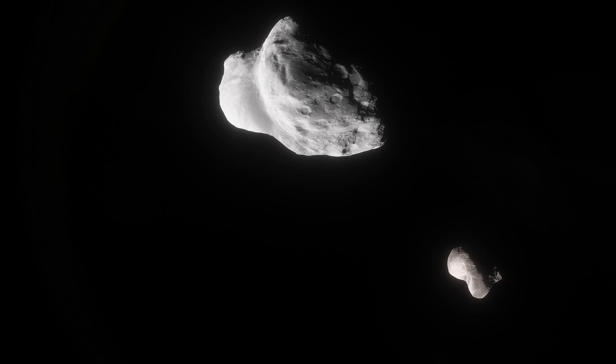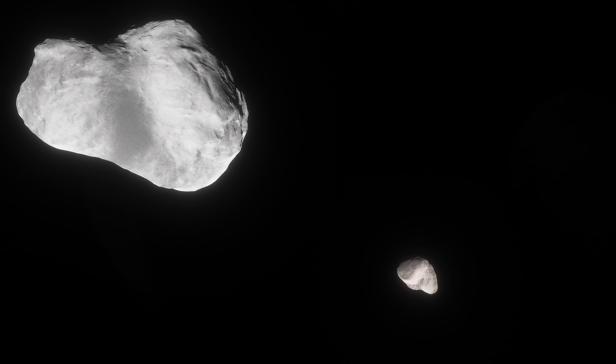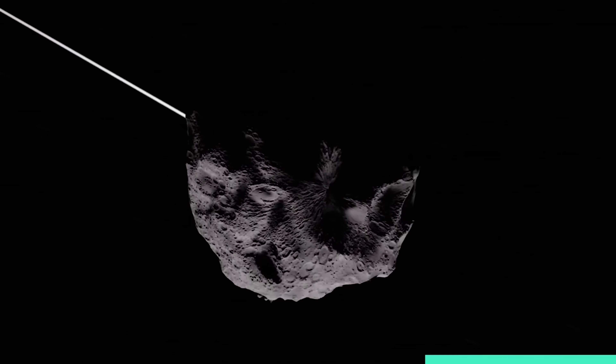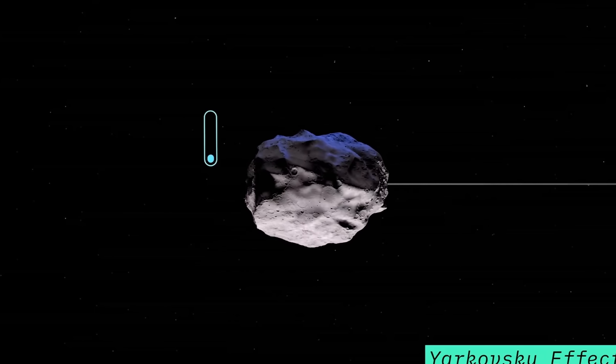Didymos and its moonlet represent a typical asteroid we think might be dangerous to Earth — typical in terms of composition, structure, and size — but more importantly they have a permanent and stable orbit around one another. By dislodging one of the objects, it becomes possible to measure the effects and apply the observations to many other similar objects, which would be very difficult to do with an asteroid that doesn't have a moon.